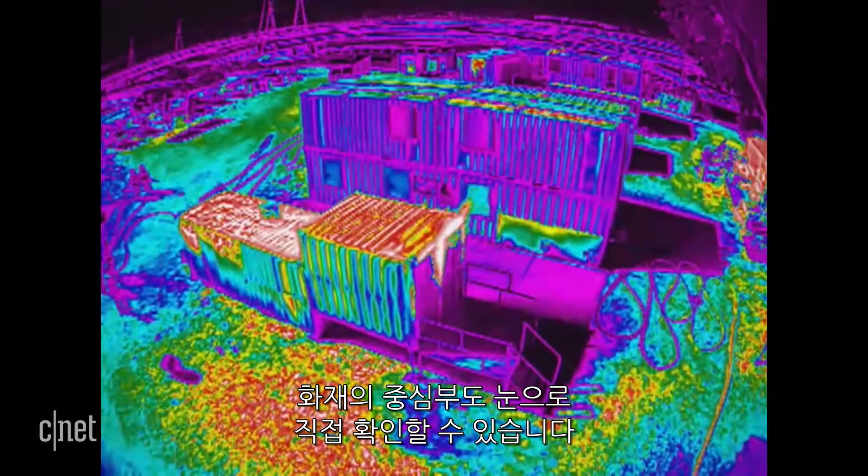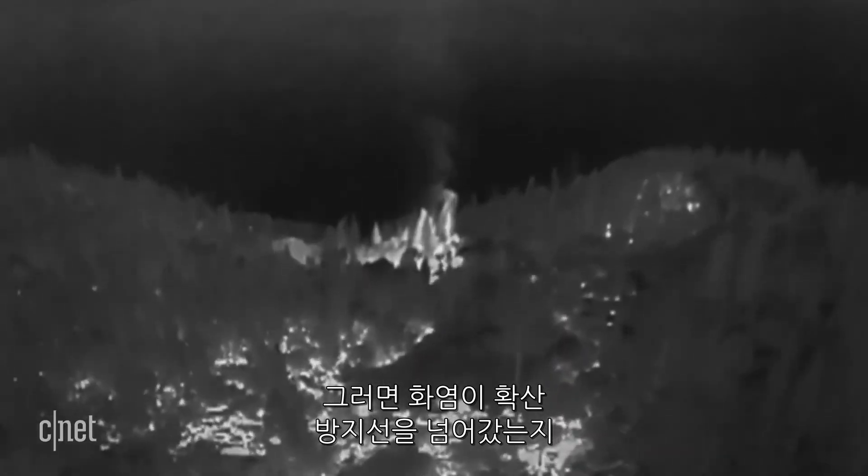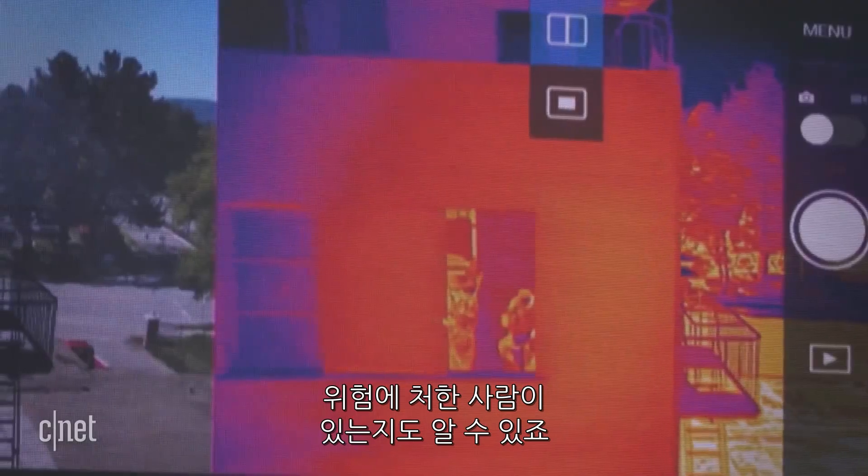Cameras on the drone give pilots a bird's-eye view so crews can see things like the hottest part of the fire, whether or not a fire has crossed a containment line, or if people are in danger.